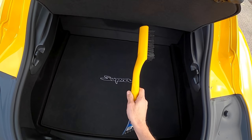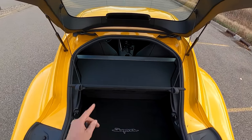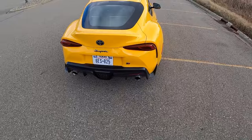I appreciate that they gave us a matching yellow snow scraper — it's all in the details. It's a nice opening though: you take this cover off and you can actually fit some larger items in. Bonus points for practicality.